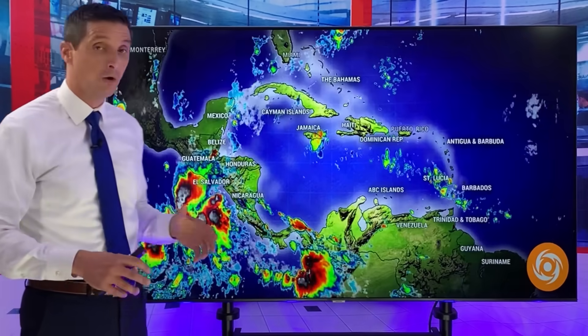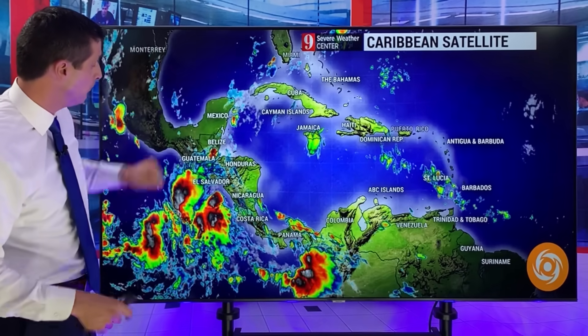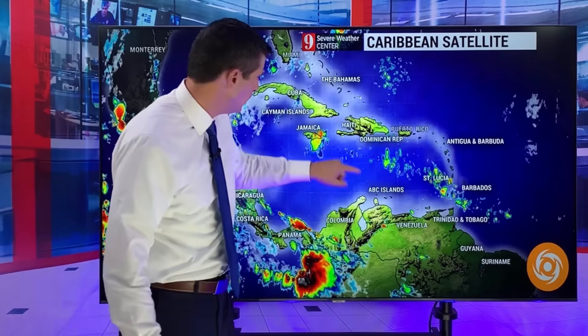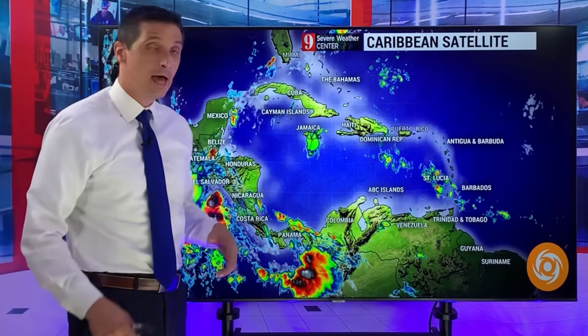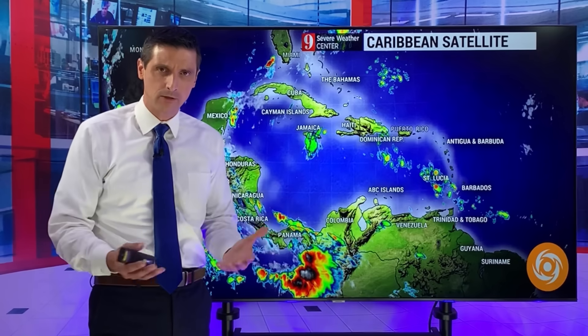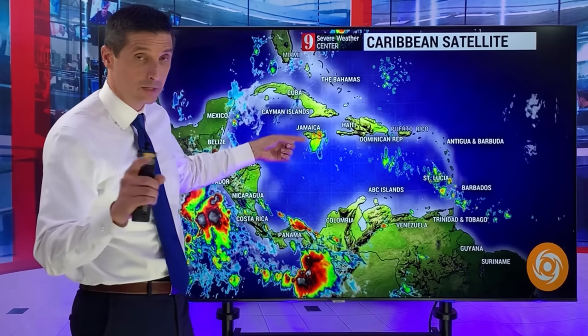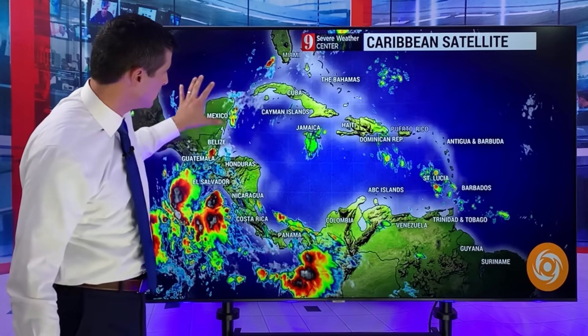I'll also look deeper into the hurricane season. Let's start across the Caribbean and Gulf of Mexico — we're pretty quiet. We have one little upper spin here that has been bringing some rain to parts of Jamaica. That's not at the surface; it's not developing tropically in nature, but a little disturbance sliding by, so rain chances have been a little bit higher in the western Caribbean so far today.